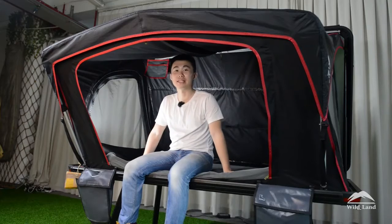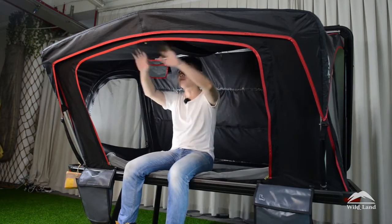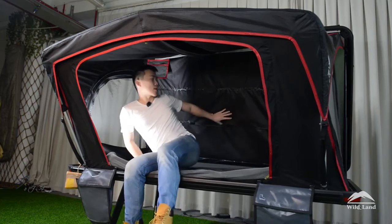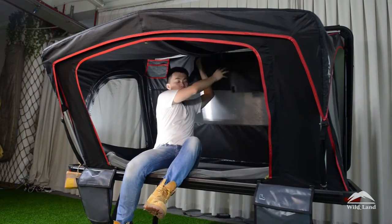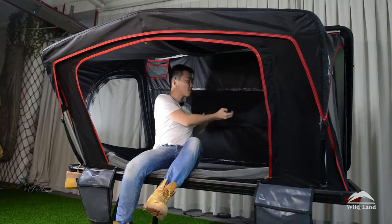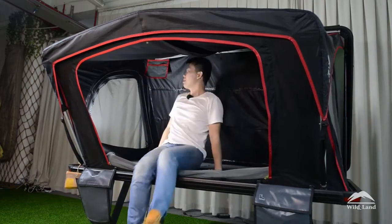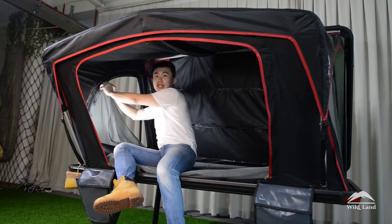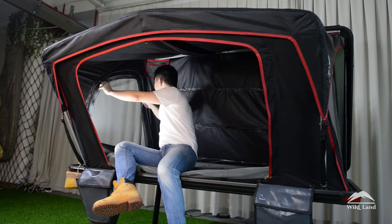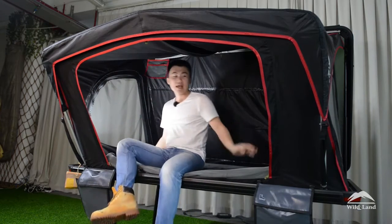Inside the Desert Cruiser, we have two side windows, a front window, and a back window. Each one of them has two layers — one is a net and another is poly cotton. The net layer provides better ventilation and also prevents bugs and mosquitoes from coming inside the tent.